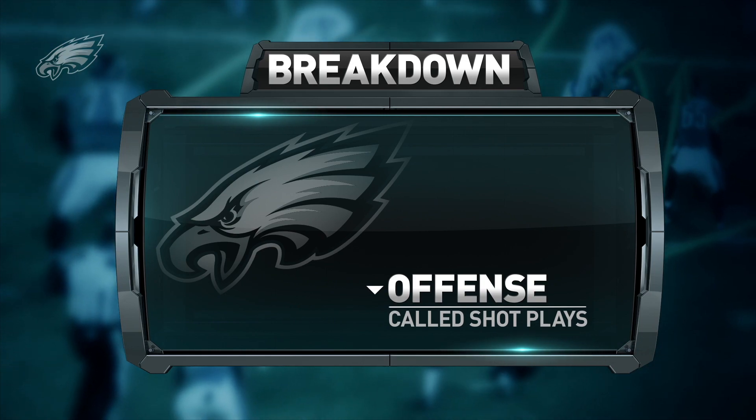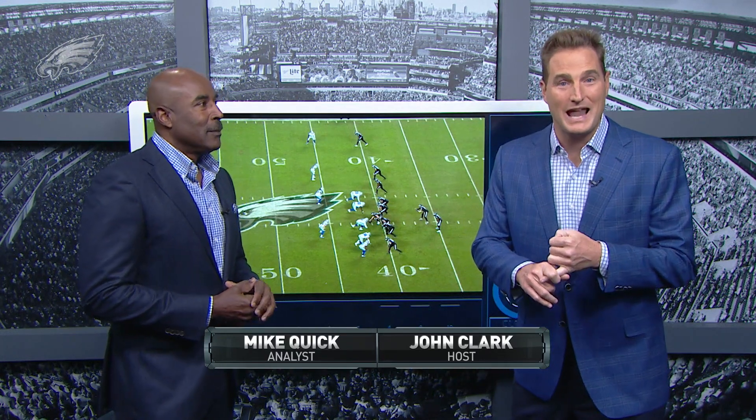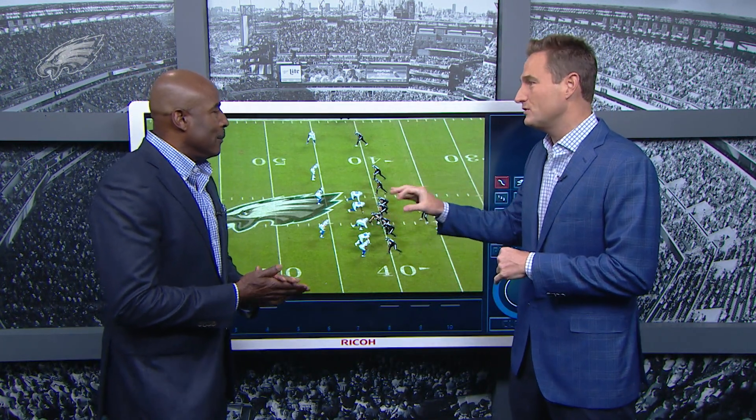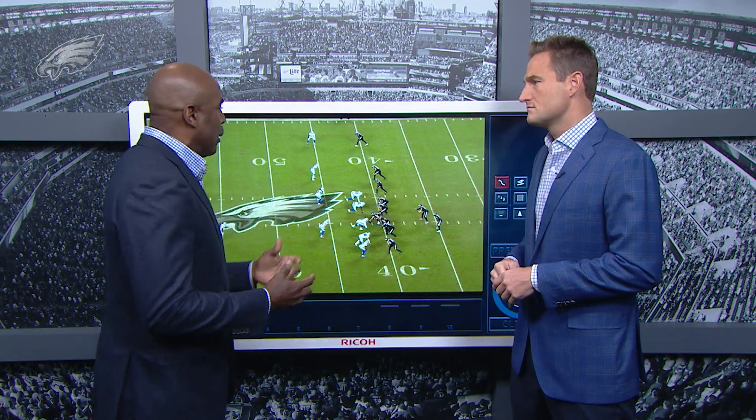Greg showed us how the Eagles maybe can match up pretty well against the Saints cover three. The Saints defense gives up a lot of big plays through the air — those plus-20 plays, they give up more than any team in the National Football League. And the Eagles know they're going to see a lot of cover three, and they know how to beat cover three. They want to try and get Nelson Aguilar vertically.